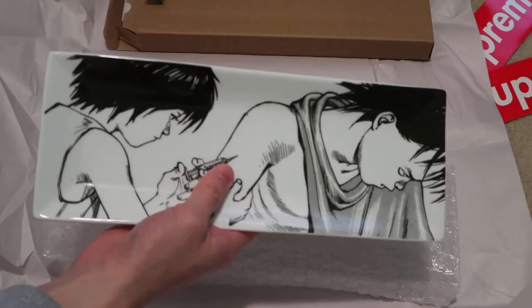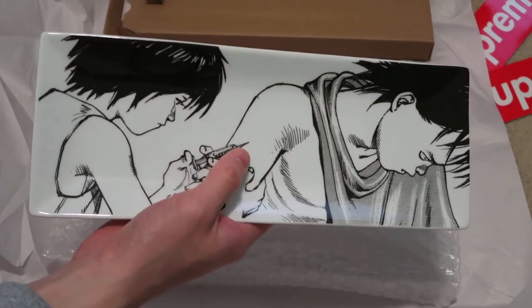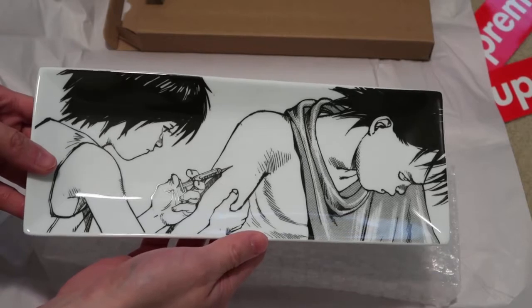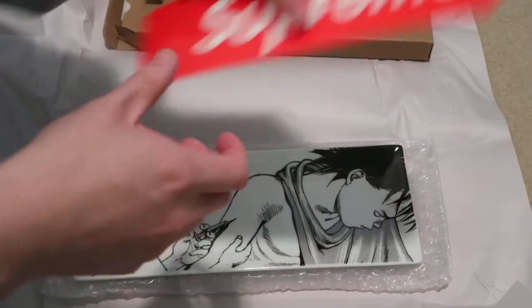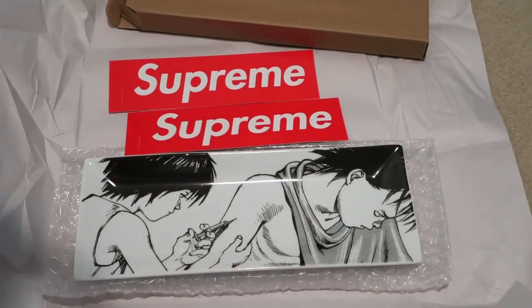I will be using this to eat my sushi and everything. And a nice display piece overall. Thanks for watching, see you guys in my next video. Take it easy. Peace.